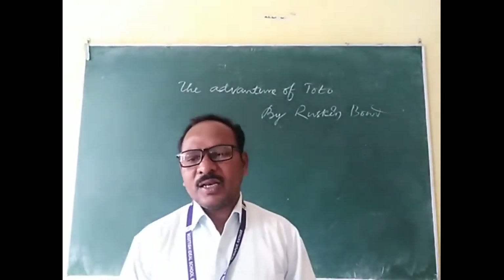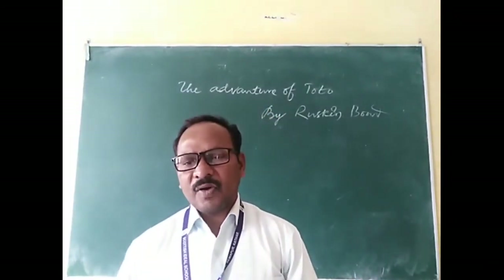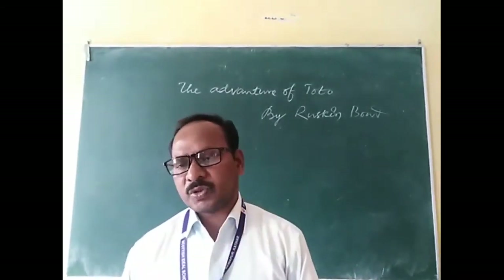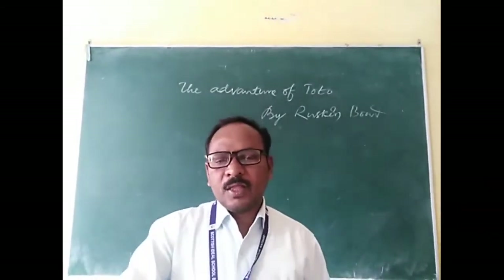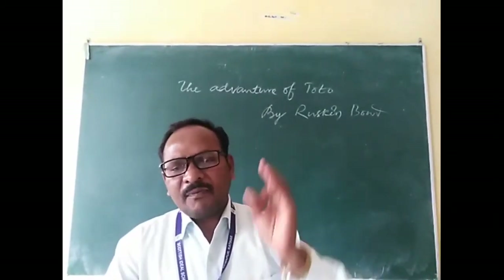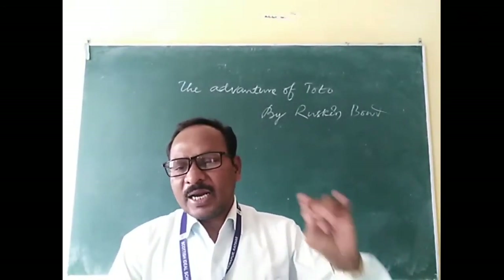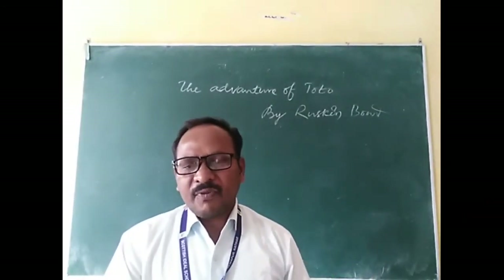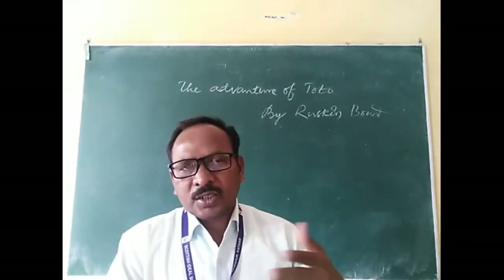A 'turnstile' is a mechanical gate consisting of revolving horizontal arms fixed to a vertical post, allowing only one person at a time to pass through. Toto remained secure in grandfather's bag until Saharanpur. At the Saharanpur railway station, the writer's grandfather was taking out his ticket to cross the turnstile when Toto poked out of the bag and smiled at the ticket collector.